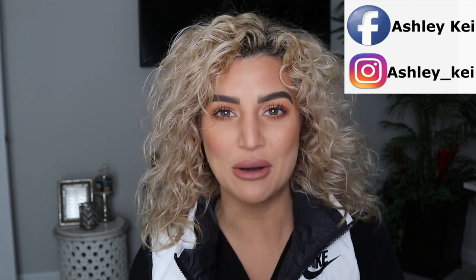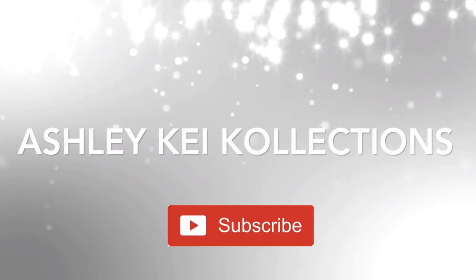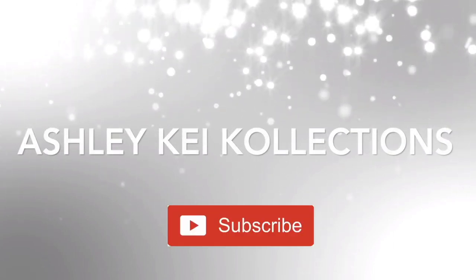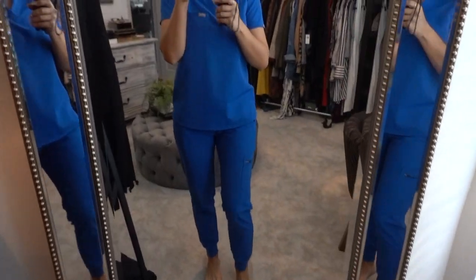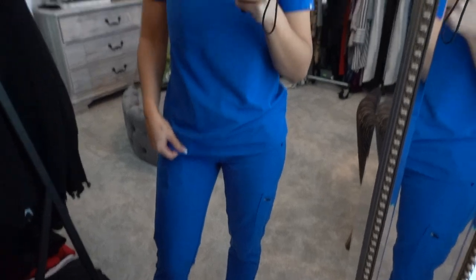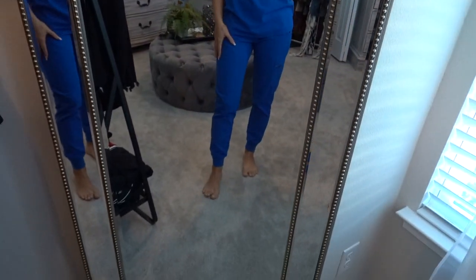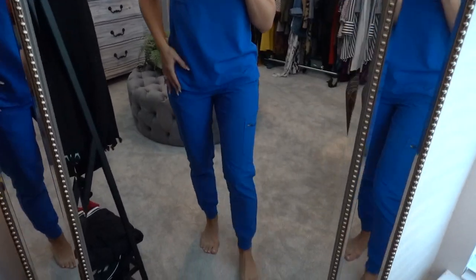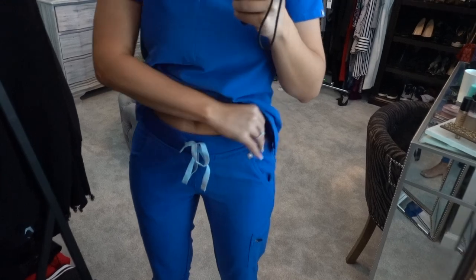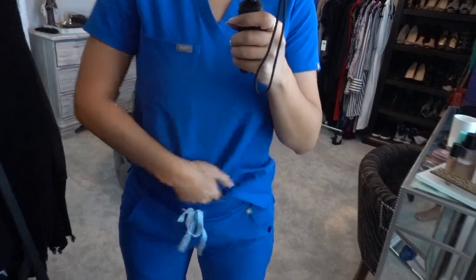This is the first set — the Katarina top and the jogger pant. I love this; it's in the bright blue color. This top is an extra small and the joggers are in a small. What I love about these joggers compared to others is they have more of a high waistband, so you can tuck in your top. They've got the drawstring, the pockets, and a zip pocket on the side.